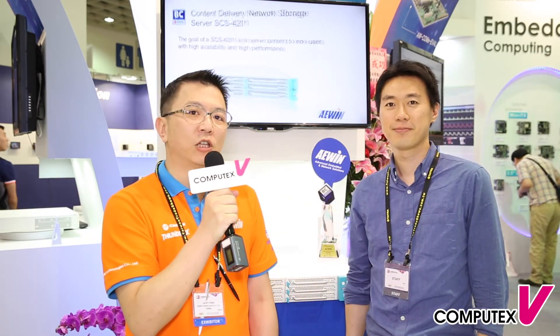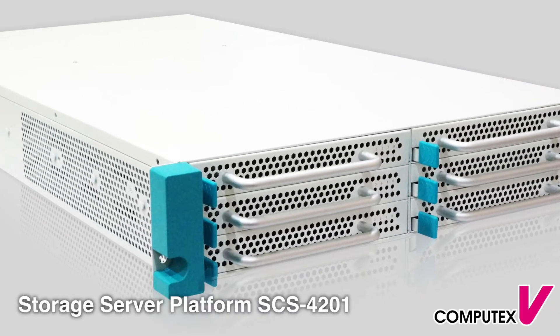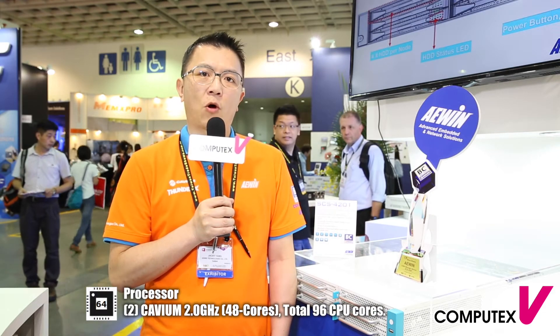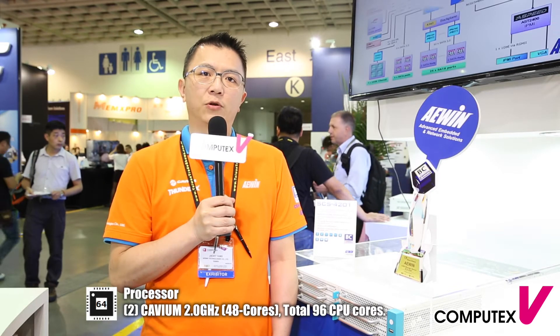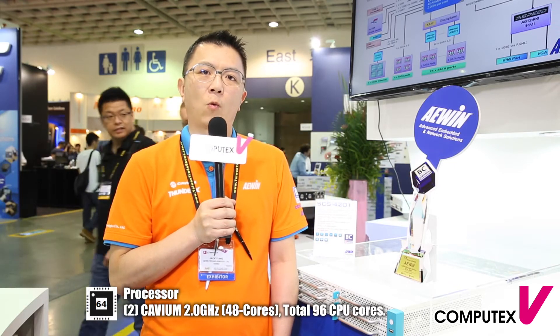Let me introduce the SCS4201 — this is a computing, storage, and networking high-performance server. It is an on-base server; we use the KVN solution. The KVN processor has a total of 48 cores in one CPU. The SCS4201 supports 2 KVN solutions, so our system supports 96 cores in one system — we have enough computing power for all applications.